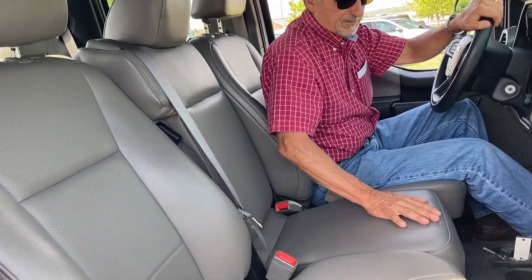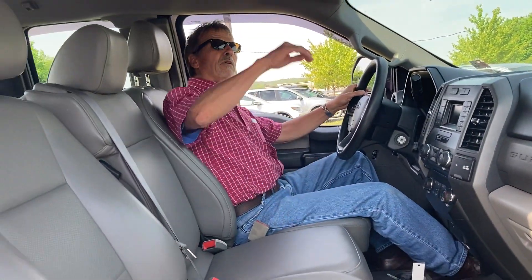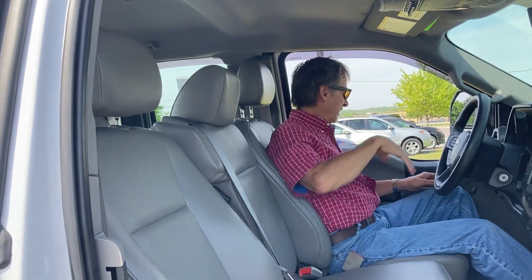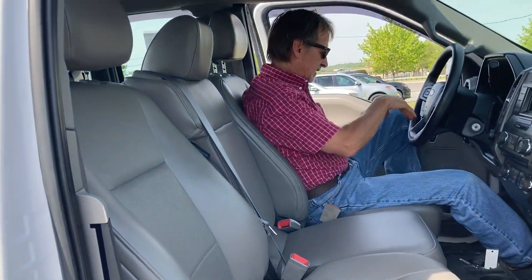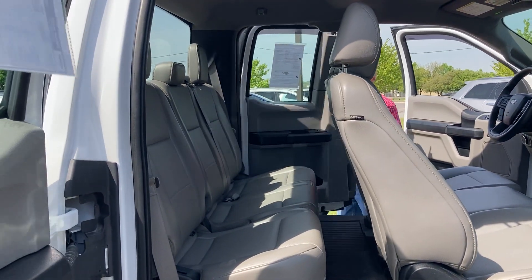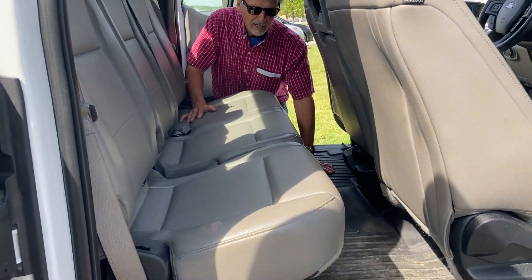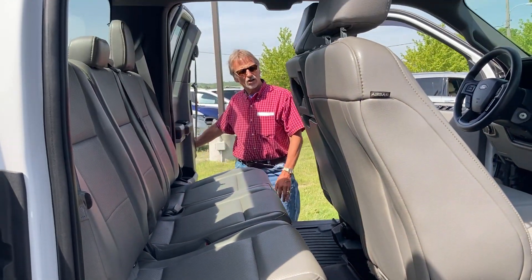You can check that out on our website. Lots of storage room everywhere, big headroom here. Let me show you the back seat — lots of room back here. It's a local truck.